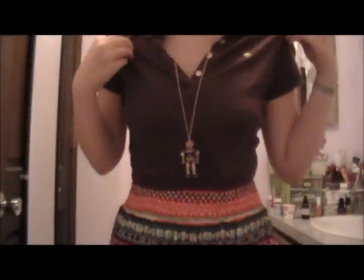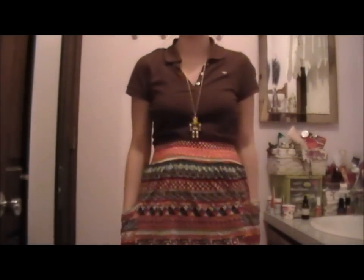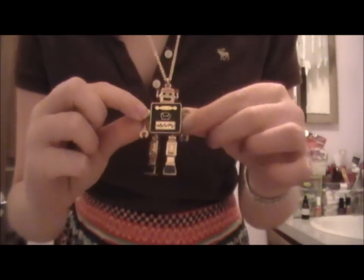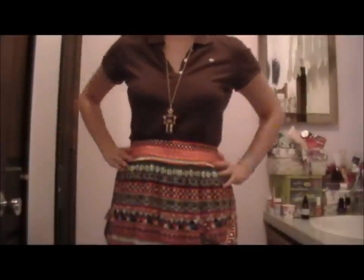I'm just wearing a brown polo from Abercrombie & Fitch and tucked it into this really cute high-waisted tribal skirt. This was in another outfit of the day so I'll link it below if you want more details — it's from Forever 21. It has these cute little slouchy pockets in it. I'm also wearing this long dangly, really cute robot necklace that I got so many comments on today. It's so adorable and also from Forever 21 — it gives a more fun feel instead of being so girly.